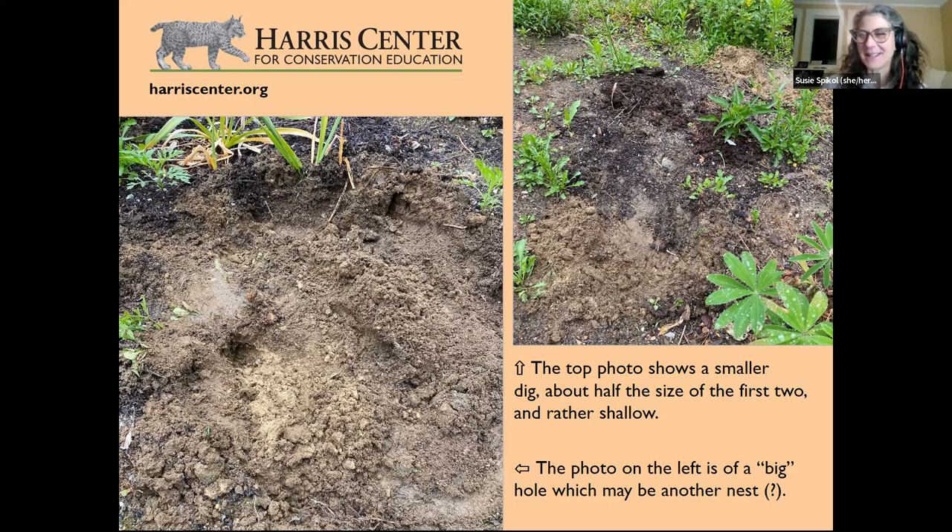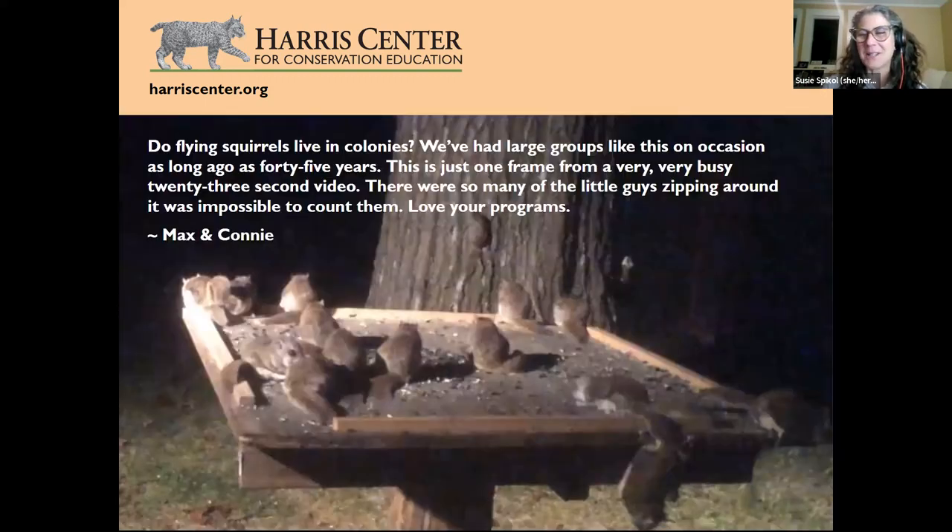Last question: do flying squirrels live in colonies? A viewer has a large group that's been visiting for as long as 45 years — just one frame from a very busy 23-second video with so many of them zipping around it was impossible to count. Yes! We have two types of flying squirrels in New Hampshire: the northern flying squirrel and the southern flying squirrel, which are very hard to tell apart.